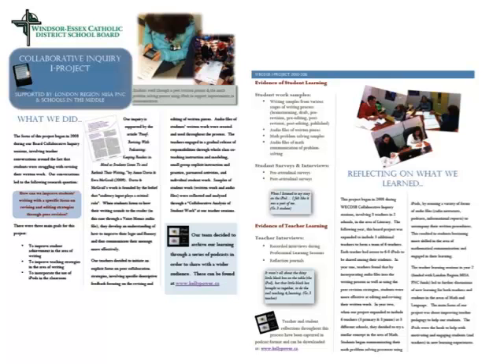I'm Kelly Power, and today I'd like to share with you the essence of our entire Collaborative Inquiry project, which involves how we used the Voice Memo app to teach our students at both the Grade 3 and Grade 6 levels more deeply about peer revision, the difference between editing and revising, and how we used the iPods to help us create clear, well-organized pieces of writing.